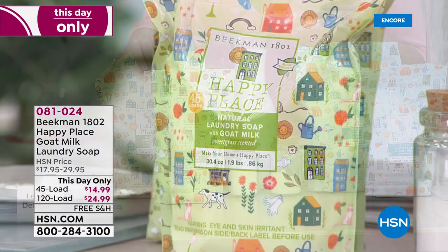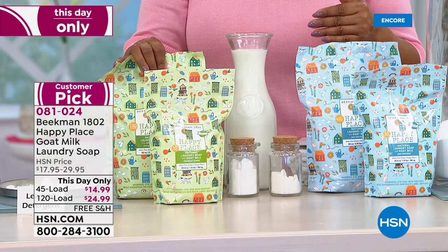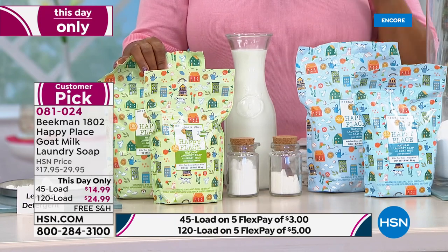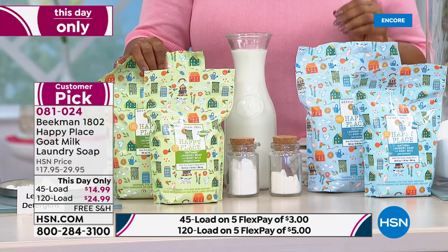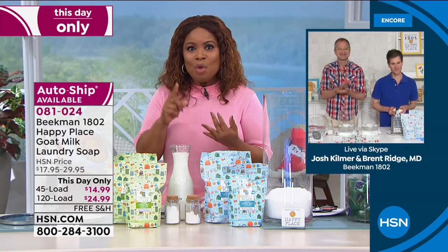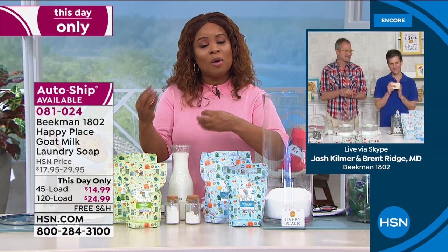You decide if you want the 120-load assortment at $24.95 or the 45-load at $14.99, and you can lock in the auto ship. Let me toss things out to Dr. Brent and Josh. This is a customer pick, one-day-only price — naturally derived ingredients, no harsh chemicals in this laundry soap.